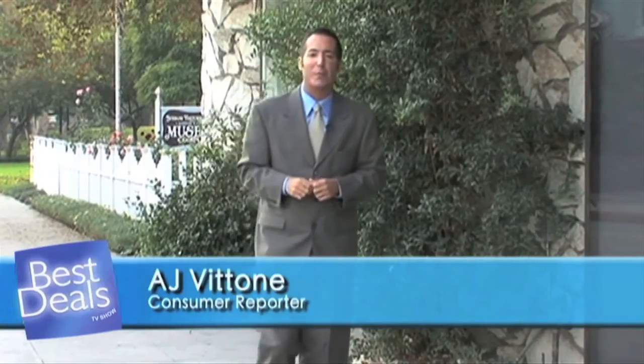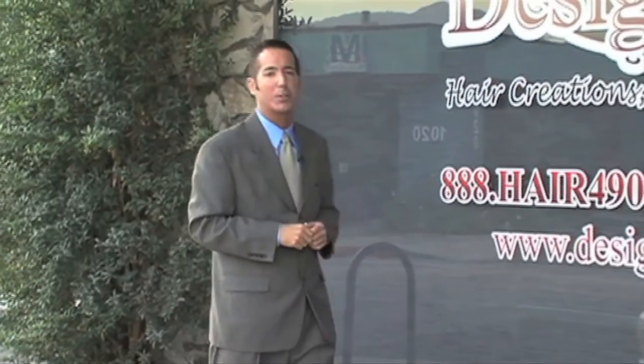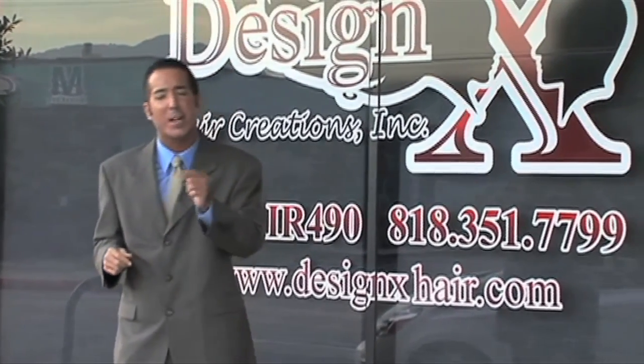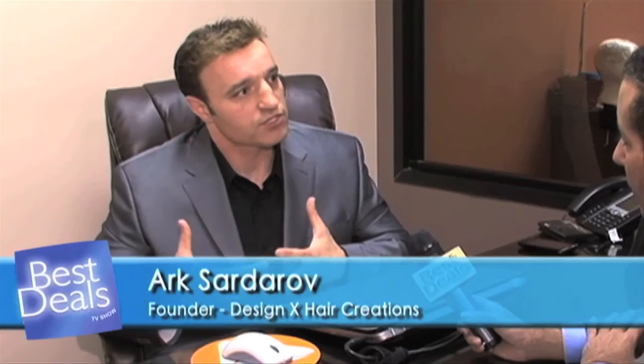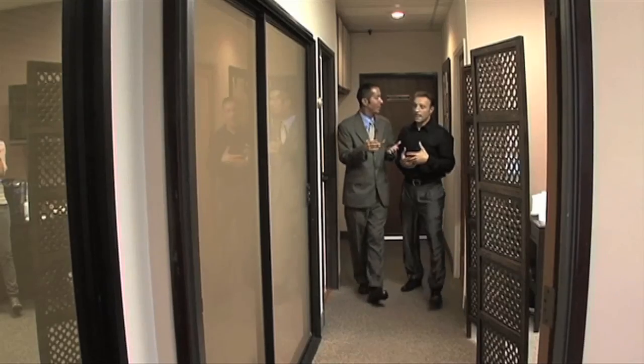Regardless of whether you're male or female, losing your hair can be an emotional roller coaster. But the good news is DesignX Hair Creations here in Burbank is here to help. I want to arm the customer with as much information as possible so that they can make a very educated decision about their hair loss. Ark Sardarov knows a thing or two about hair loss — he's not only the president and CEO of DesignX, but also a customer.